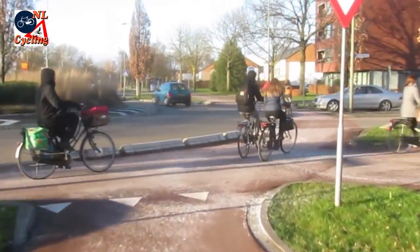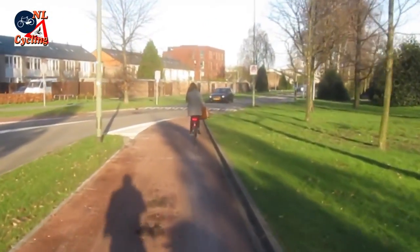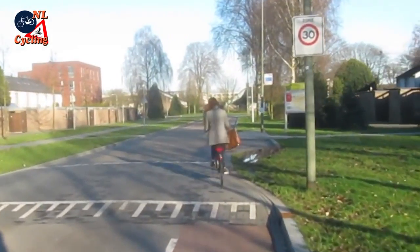When we leave this roundabout onto a distributor road, we enter a residential area in a 30 km per hour zone. The cycle path ends and gently takes people cycling into the shared street.